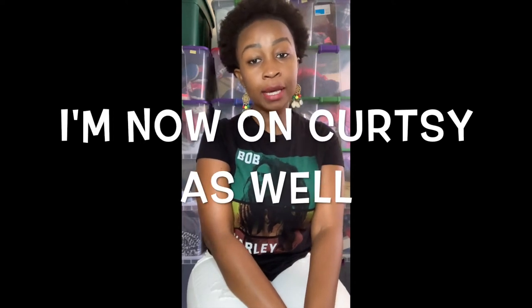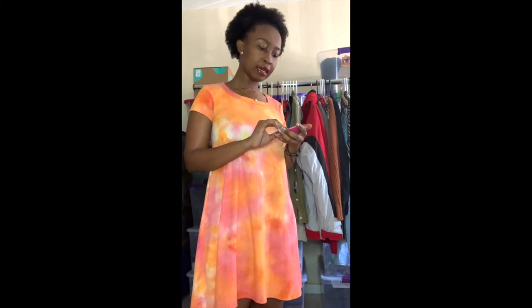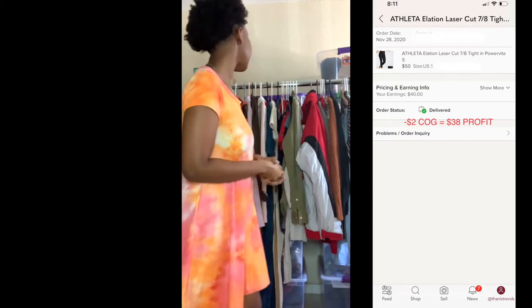Hi guys, Thammy's Trends here — I'm a full-time reseller on Poshmark, Mercari, eBay, ThredUp, and Kidizen. Welcome back to my YouTube channel. I have another haul video for today. I have a total of 37 items from two different locations. The total cost was $78.18, divided by 37 items — that's $2.12 per item. One item already sold, so I'll put a picture up so you can see it.